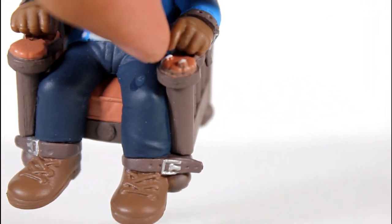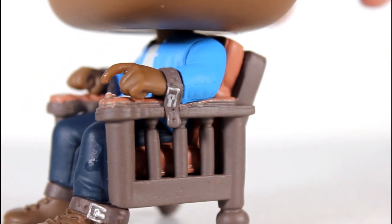Sculpt on the shoes and pants are pretty good, even though there's a little glop of glue right there. The wrinkling of his white shirt and the sculpt and paint on the blue shirt are really good too.